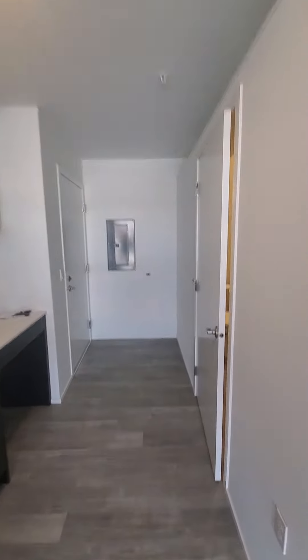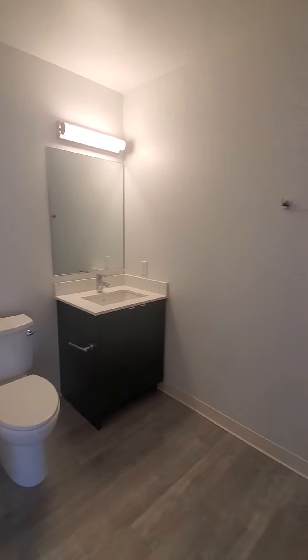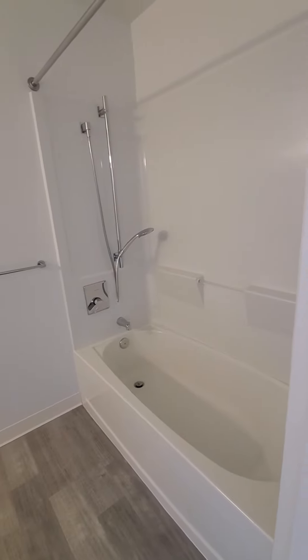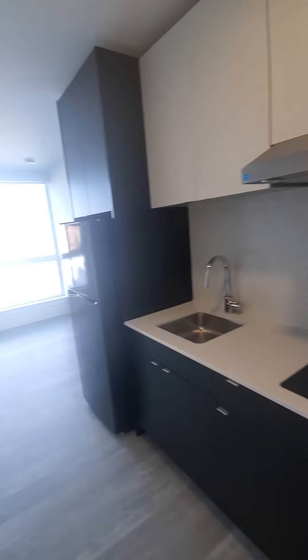We have a very spacious bathroom. This concludes our tour.